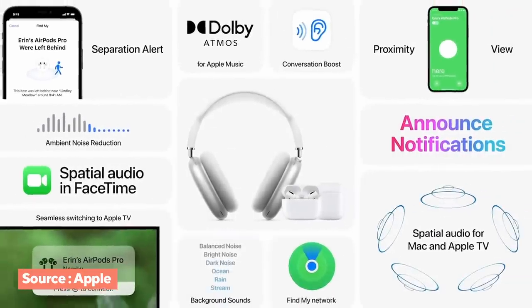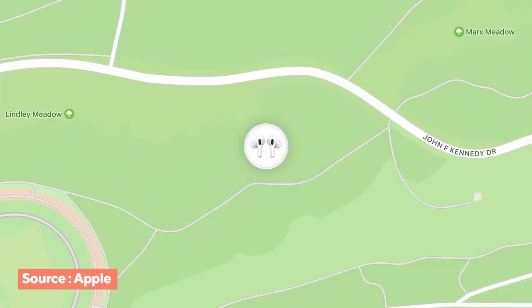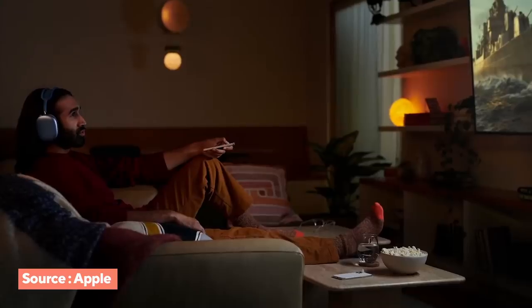We got some new software updates for AirPods. It now helps the hard of hearing by elevating the voice of the person they're talking to. You can find your AirPods via Bluetooth pinging, and it will notify you if you leave somewhere without your AirPods. Spatial audio is also now available with AirPods and headphones connected to the new Apple TV.